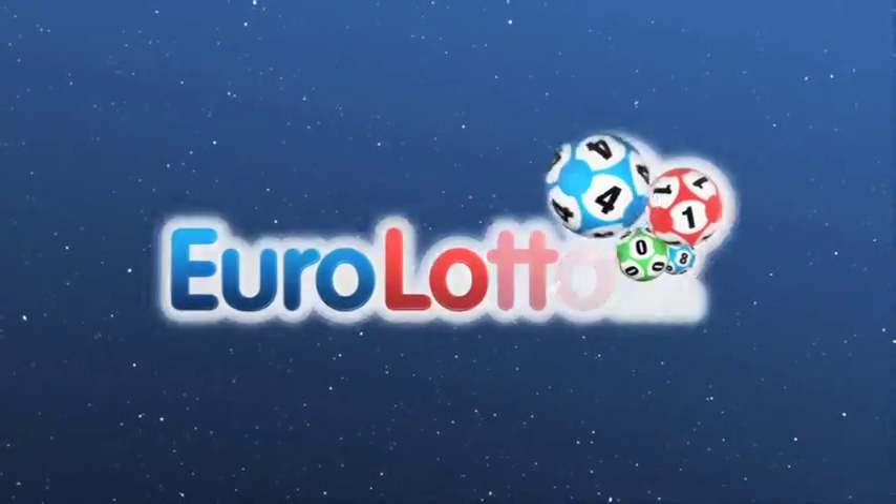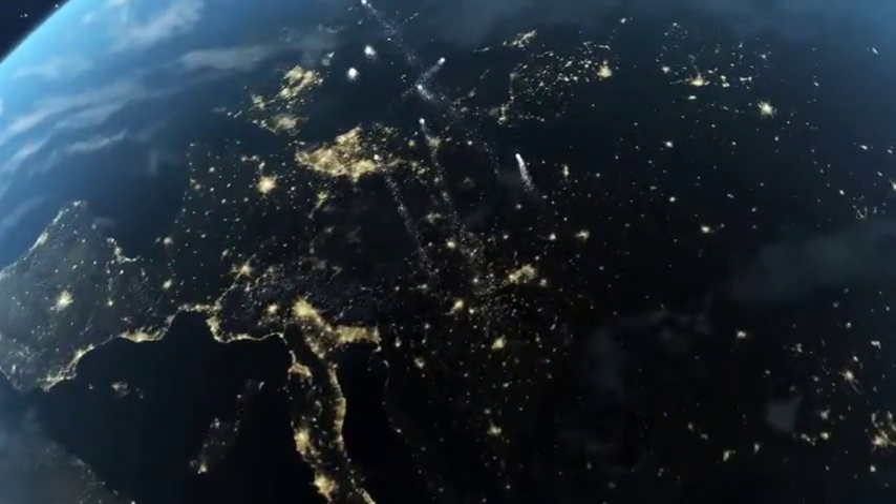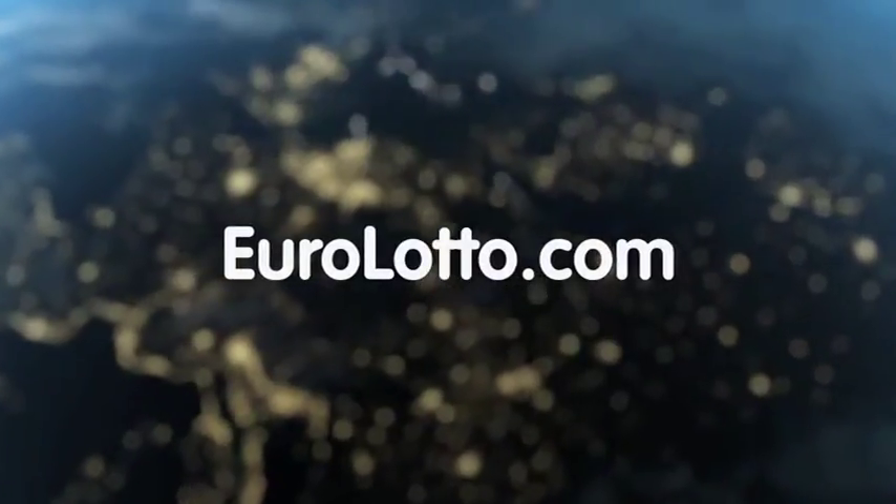And that's it from EuroLotto for today. We wish you all a great Friday evening and we hope to see you all again tomorrow — same time, same place.